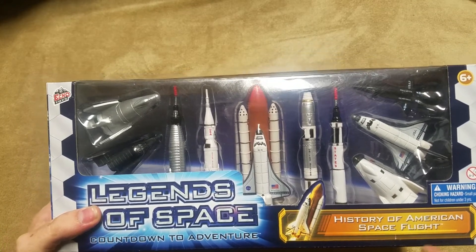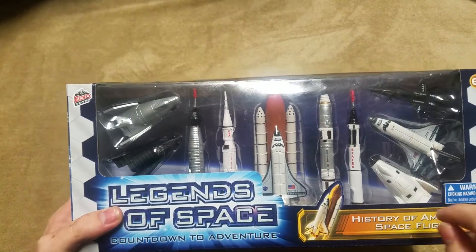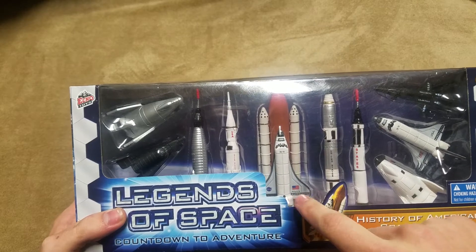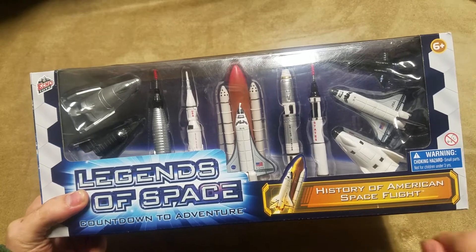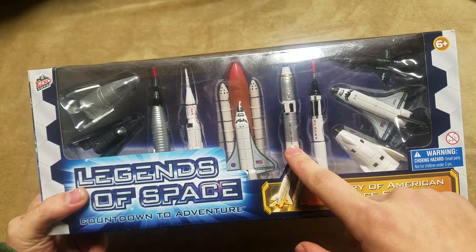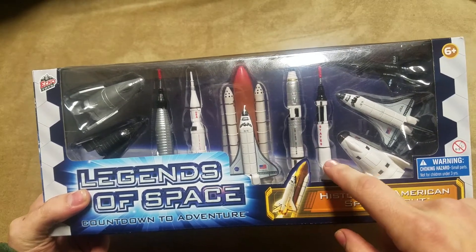We'll go from left to right. We have some different X-planes — we'll get to the back in a second. We have our Mercury Atlas, our Saturn V, our STS — Space Transportation System — not as it inaccurately says on the back of the package, which we'll see in a second. Then Gemini, the Atlas II with the Gemini capsule on top.